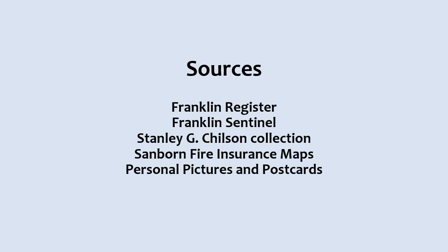The sources of information discussed in this presentation were taken from such places as the Franklin Register, which was the town's first newspaper, and the Franklin Sentinel, which replaced it. The pictures were taken from the Stanley Chilson collection and the Sanborn Fire Insurance maps, as well as my own personal pictures and postcards.